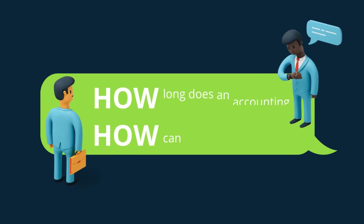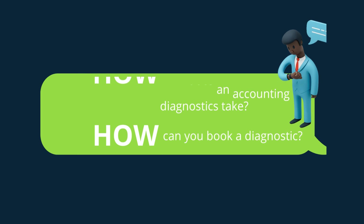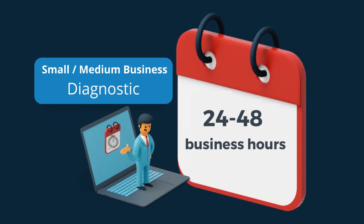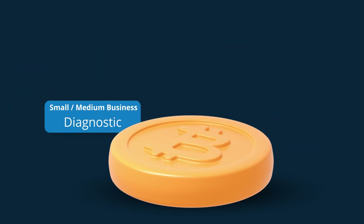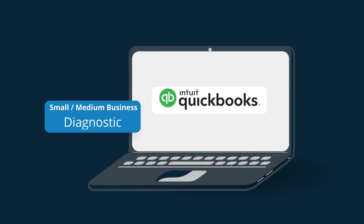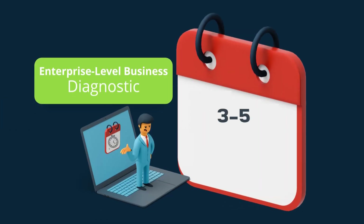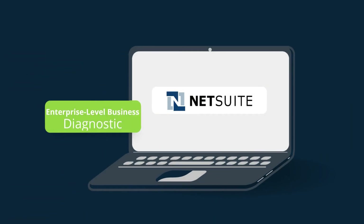So how long does accounting diagnostics take and how can you book one? The diagnostics process for small to medium-sized businesses is typically completed by our team within 24 to 48 business hours. Businesses that qualify as SMBs typically net out between $1 million to $10 million and use software like QuickBooks. The diagnostics process for an ERP is typically completed within three to five business days, for enterprise-level businesses that typically net out above $10 million and use software like NetSuite.